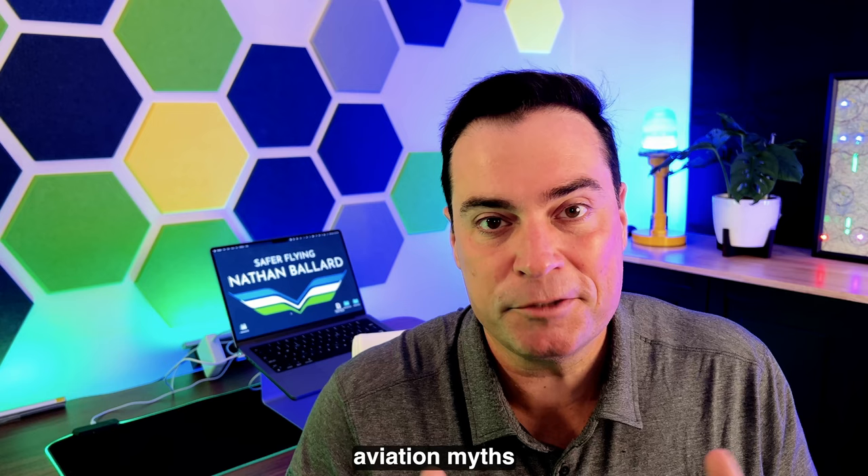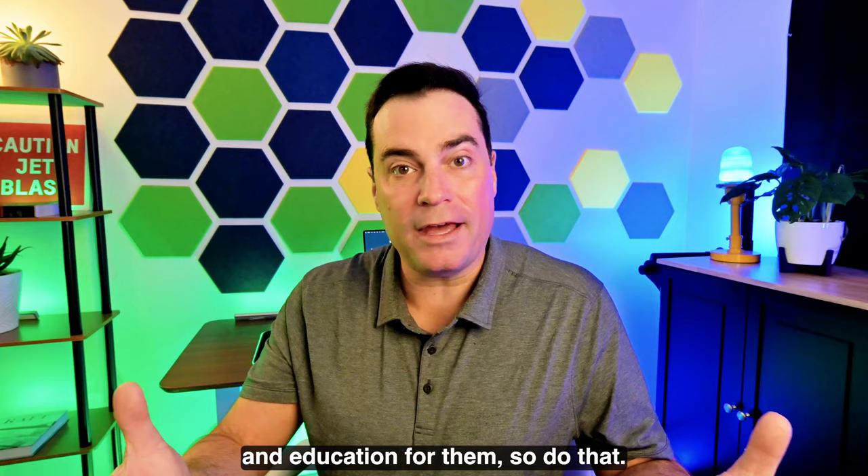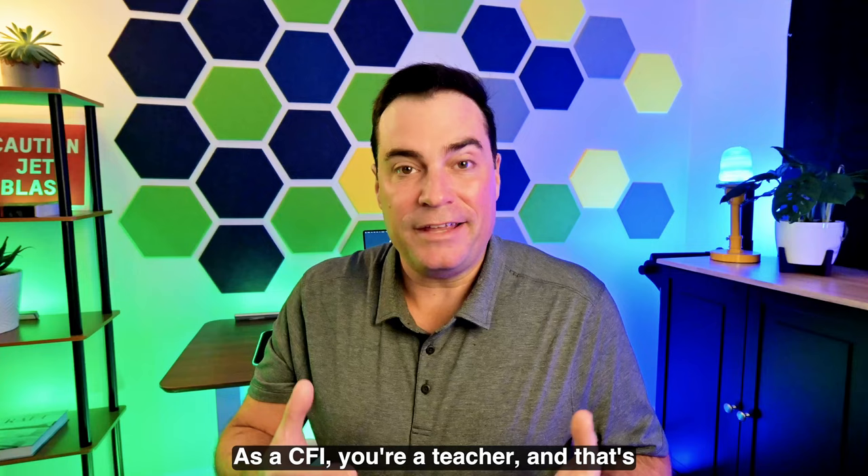Number seven: a successful CFI should be putting the student first. They're paying you to provide a service and education for them, so do that. When you become an instructor, it's not about your time — it is about the student's time. As a CFI, you're a teacher, and that's what you need to do: teach. The best CFIs are wonderful teachers.